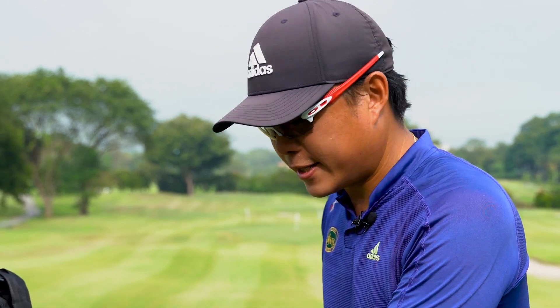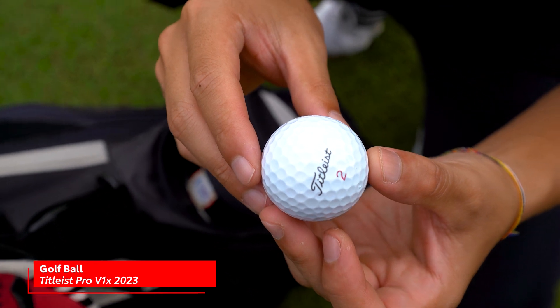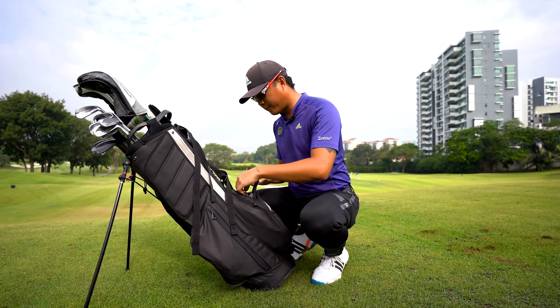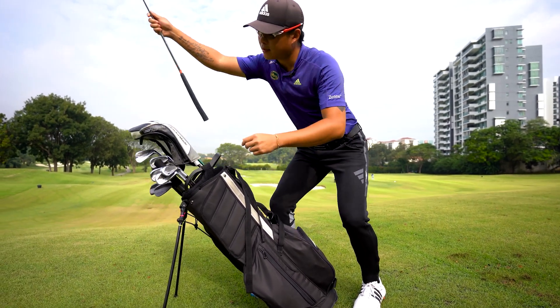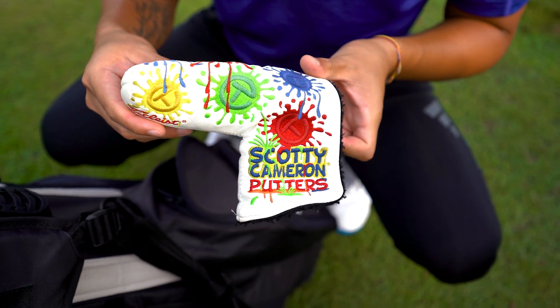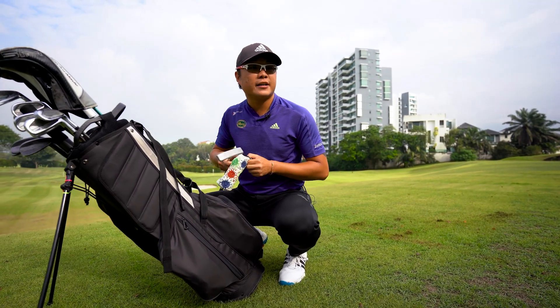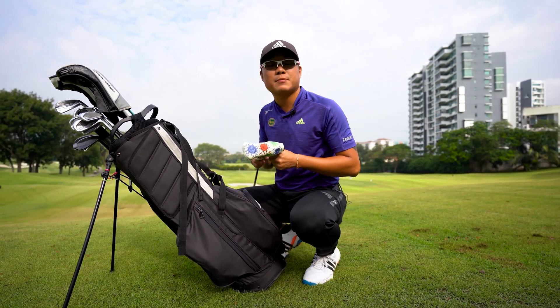Next in my bag would be the golf ball I'm currently using — it's the Titleist Pro V1X 2023 edition. For lucky charms in my bag, I have a very rare putter cover that was given to me, and a ball marker that I got from TPC Sawgrass. I spent some time over there training and it's been my lucky charm — it's been in my golf bag since I was playing college golf.